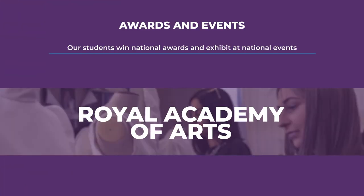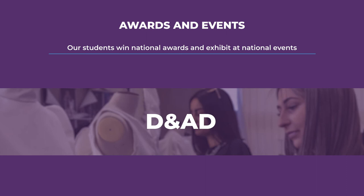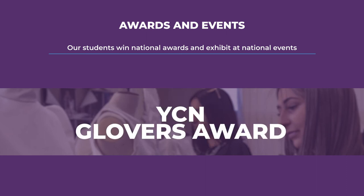Our students have featured in Royal Academy sponsored shows, exhibited at New Designers in London and D&AD each year, as well as winning international design competitions including the YCN Glovers Award.